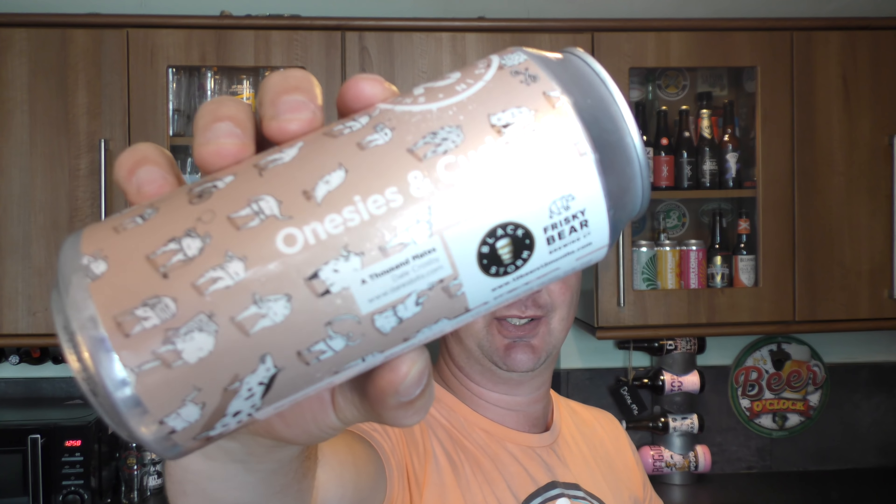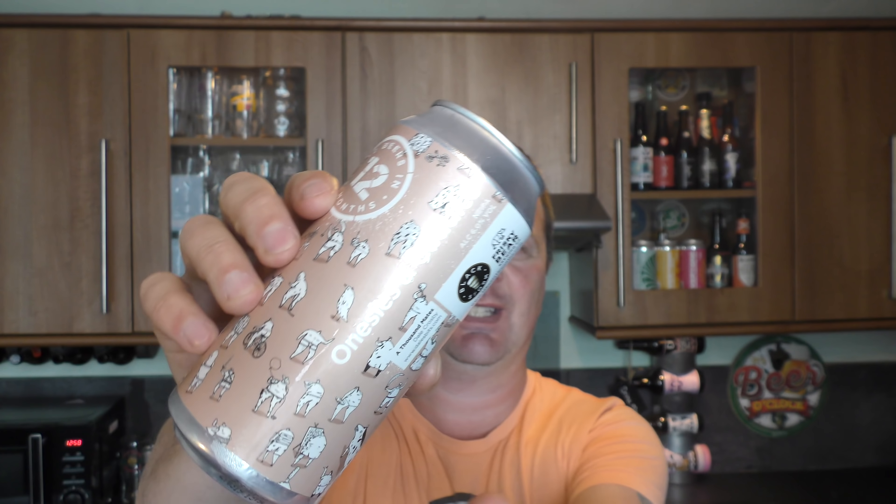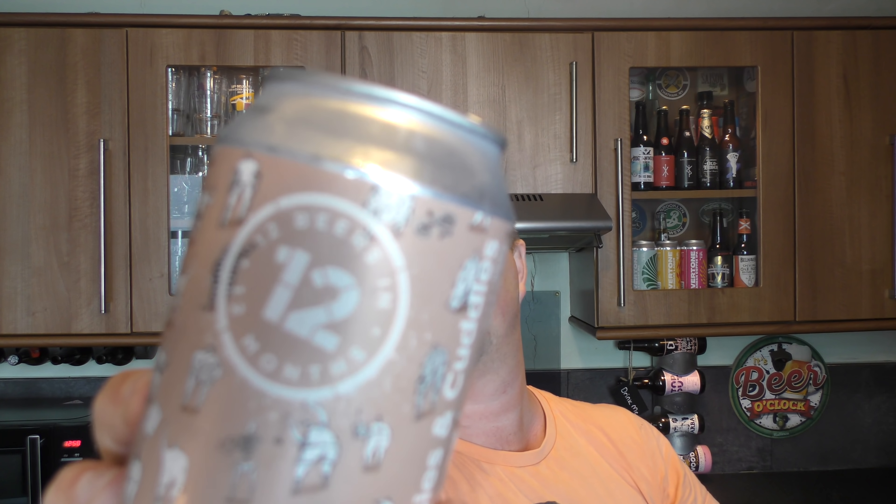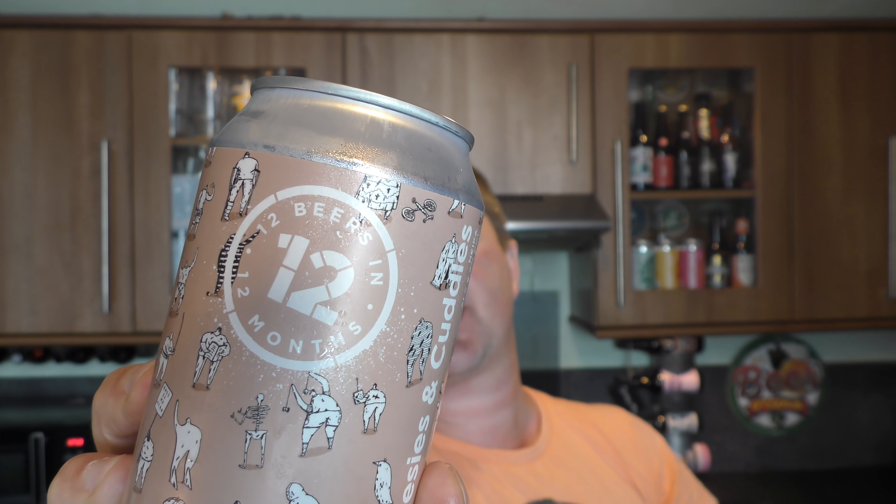It's beer and food o'clock on Real Craft Beer. Today we've got a can of Black Storm and Frisky Beer Brewing Company's Onesies and Cuddles New England IPA. I like the can design. So what they're going to do is produce 12 different beers over the 12 months — this particular brewery, which is really interesting. It just means that everything's different all of the time.